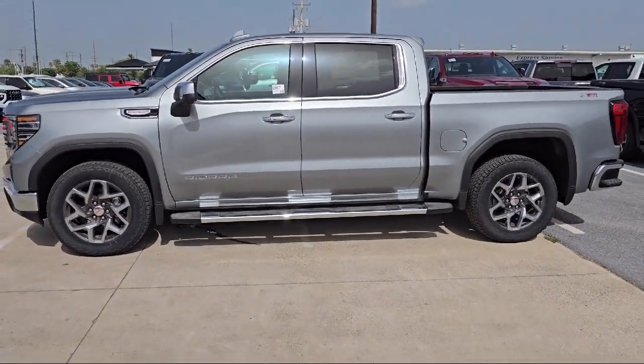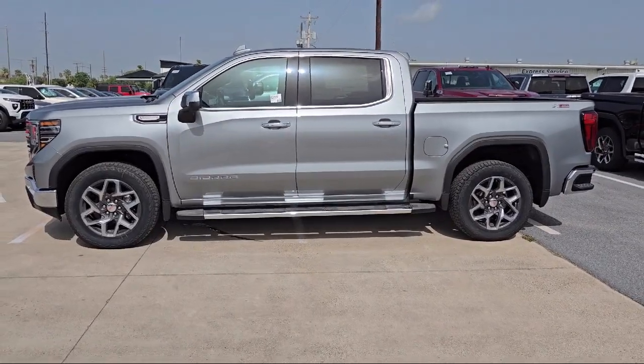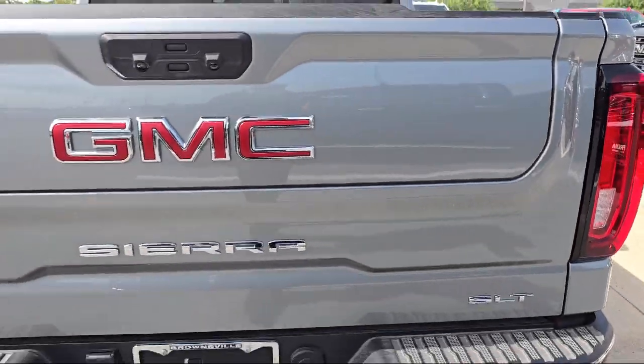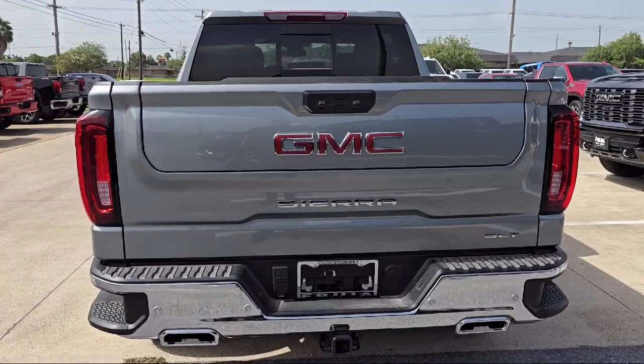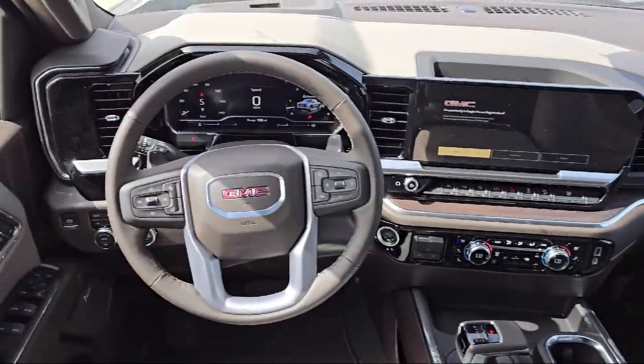Pro-grade trailering system, trailer side blind zone alert, Wi-Fi hotspot capable, LED cargo area lighting, heavy duty 80 amp battery, trailer camera provisions, and IntelliBeam with automatic high beam on and off.